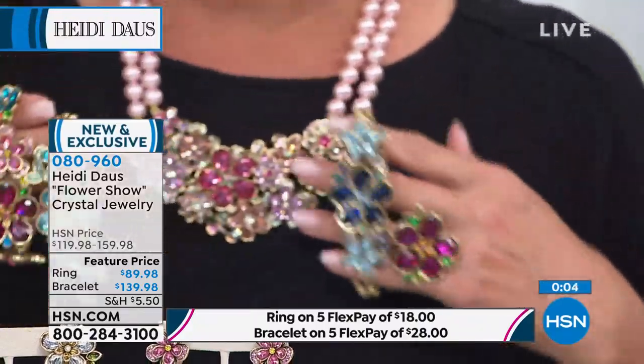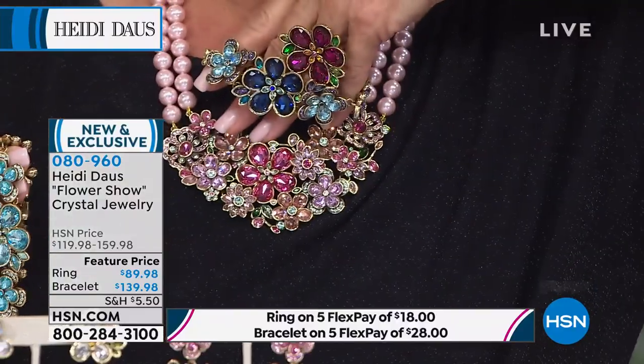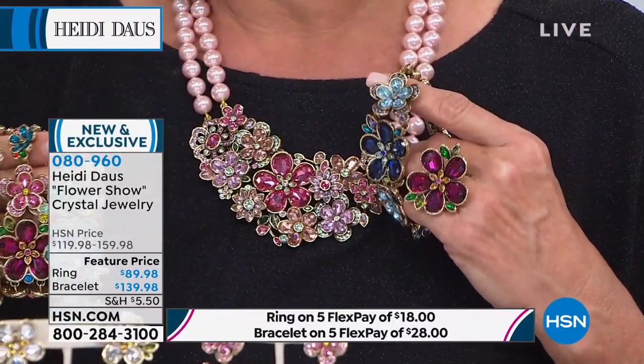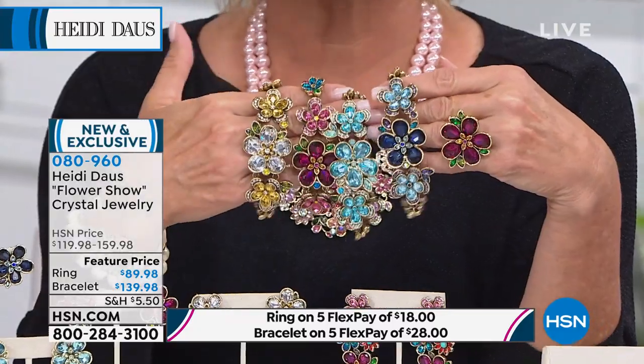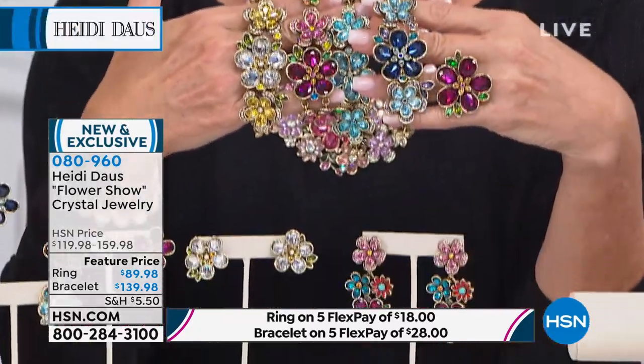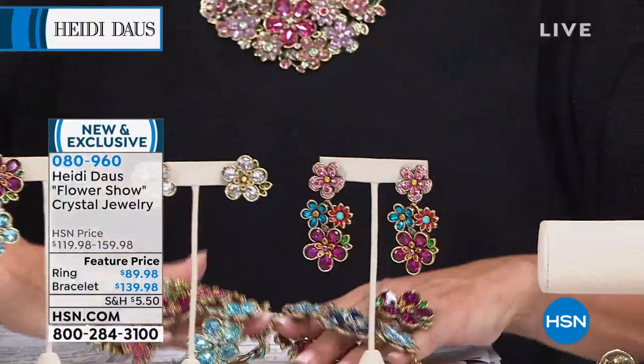That shows you how amazing this value truly is at $119 for the necklace. This is the perfect example of what HSN does to make sure you are so delighted with the incredible Today's Special.